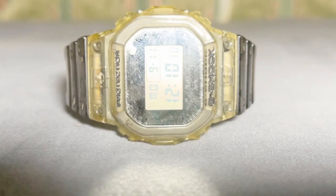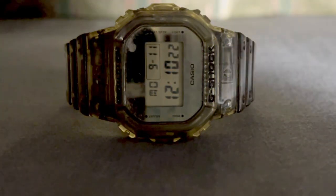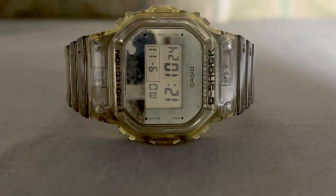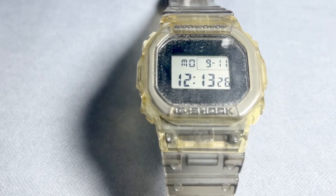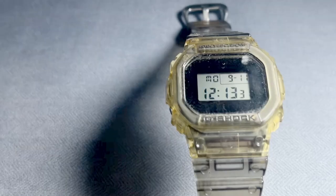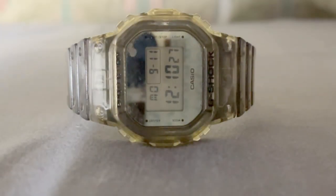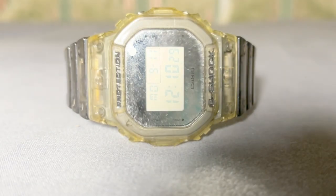Water Resistance: with a 200 meter water resistance rating, you don't have to worry about this watch getting wet, whether you're swimming, surfing, or just caught in the rain. Simple and casual design — this watch's design is minimalistic yet eye-catching. It's the kind of watch that complements any outfit, whether you're dressing up for a night out or going for a casual look.